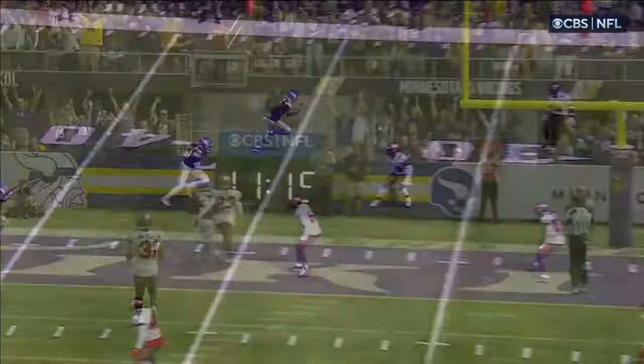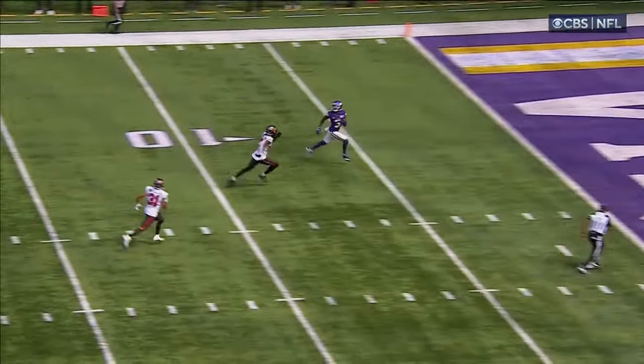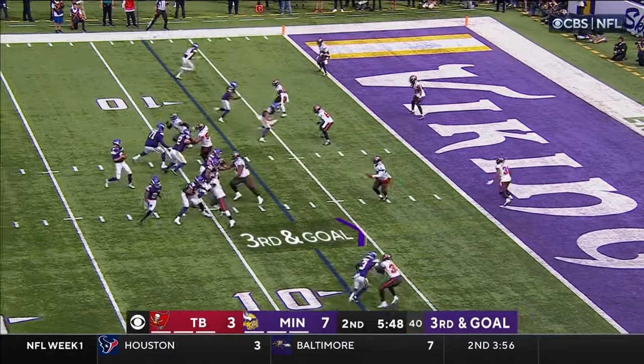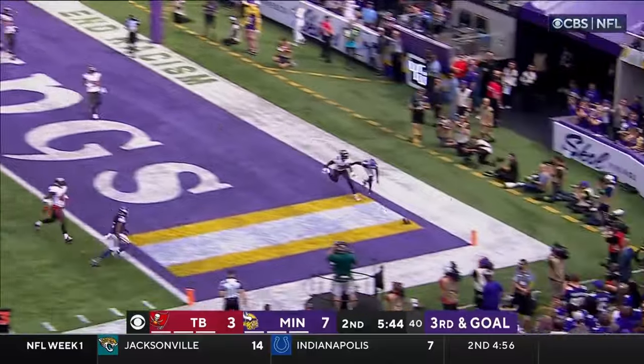Carlton Davis — this looks like a matchup. Zone coverage here, Carlton comes out on number one. He thinks it's going to be number one instead. Cousins to the end zone and it's incomplete.